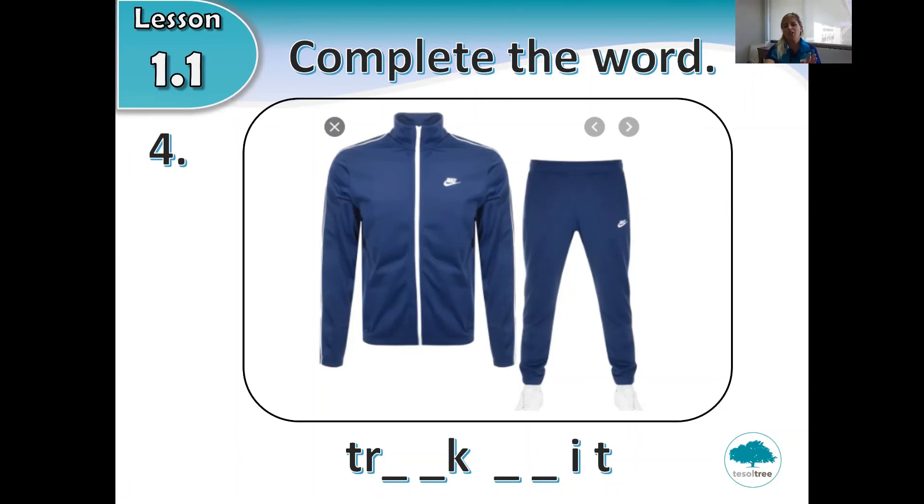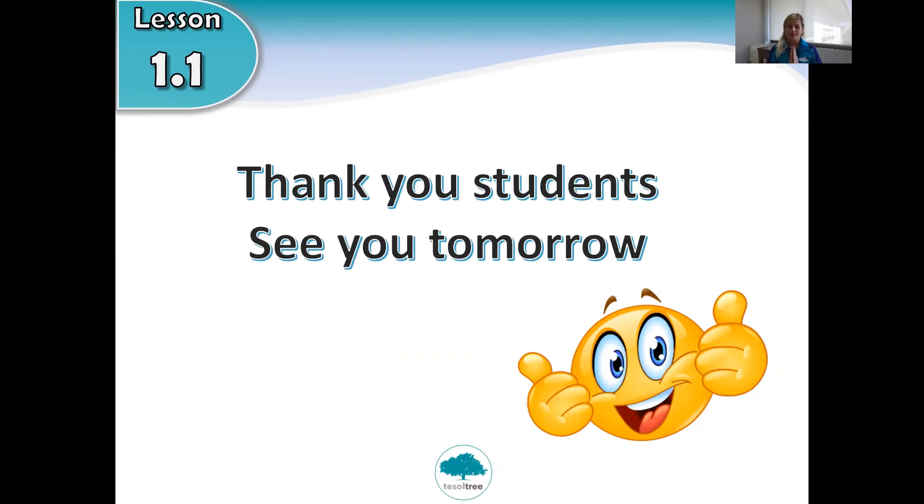Okay students, thank you very, very much and I will see you tomorrow. Please bring with you your notebook and your pencil, and we will go through the homework in tomorrow's lesson. See you tomorrow, bye!